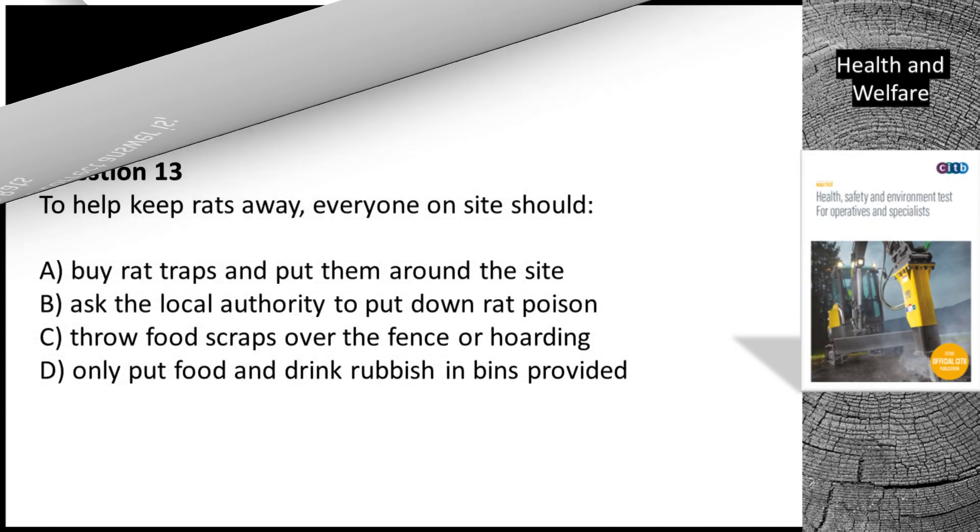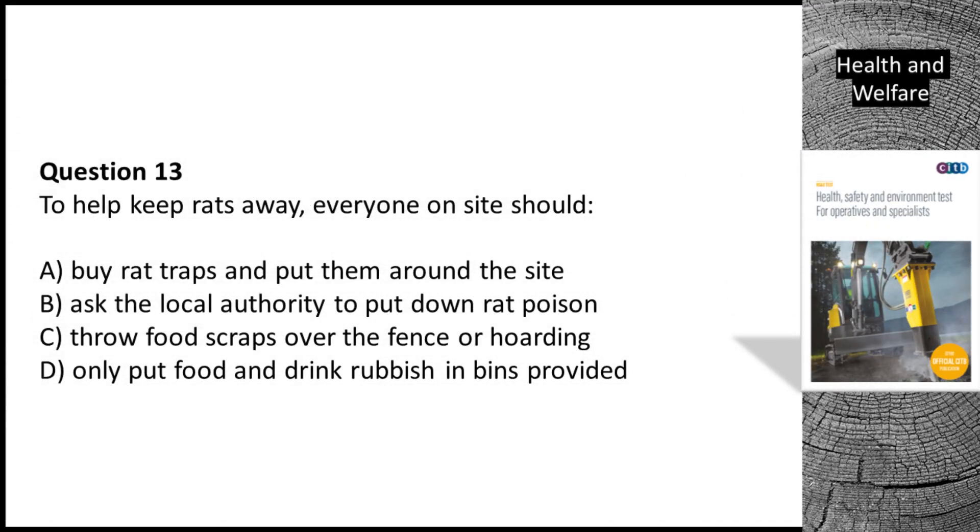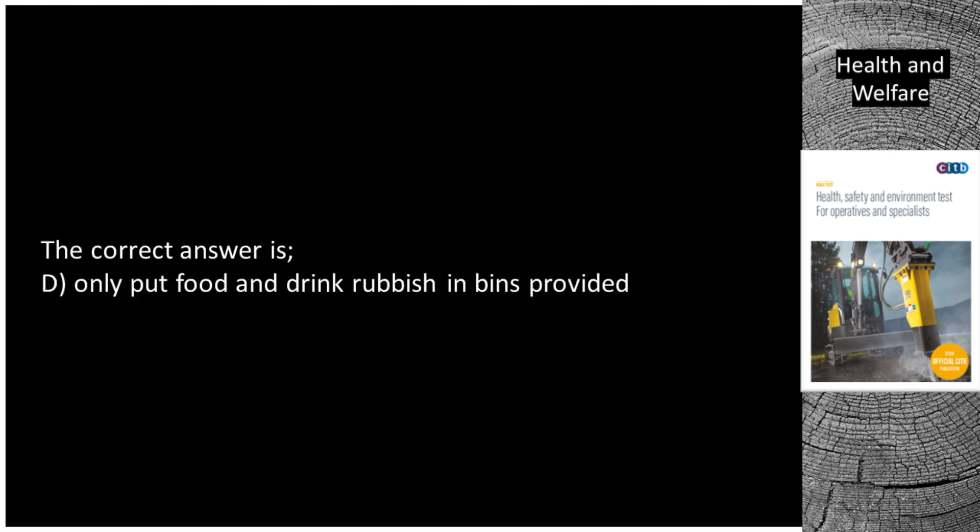Question 13. To help keep rats away, everyone on site should: A. Buy rat traps and put them around the site. B. Ask the local authority to put down rat poison. C. Throw food scraps over the fence or hoarding. D. Only put food and drink rubbish in bins provided. The correct answer is D. Only put food and drink rubbish in bins provided.